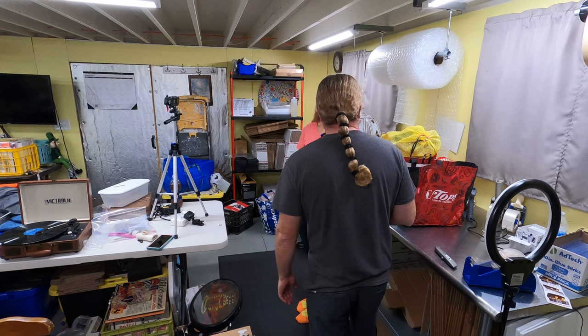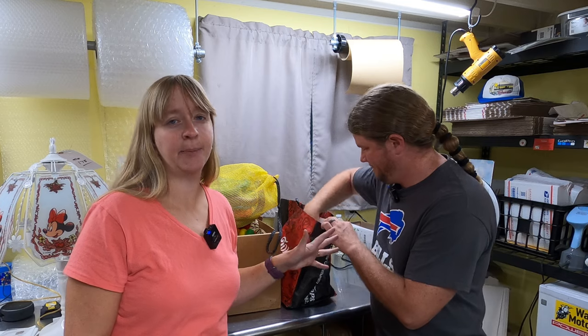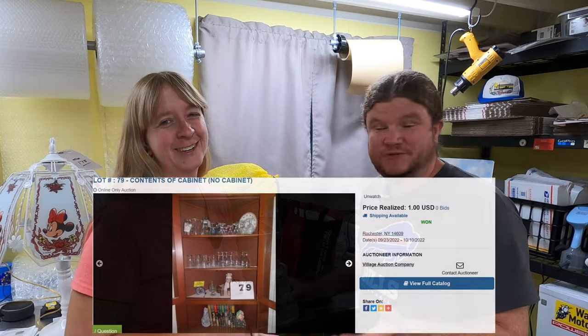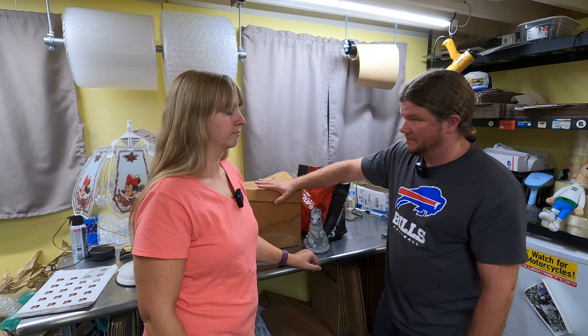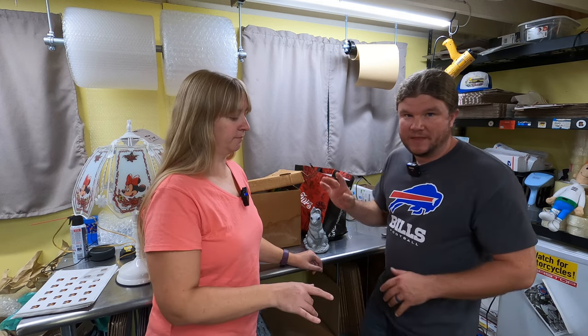Sprinkle that in there a little. A lot of this stuff was actually contents of a cabinet - that was the title of the lot. It was a picture of a cabinet. There was something good in there that I liked, which is why I bid on it. This bag here, and then there are boxes down here that I'll bring up and show you guys.